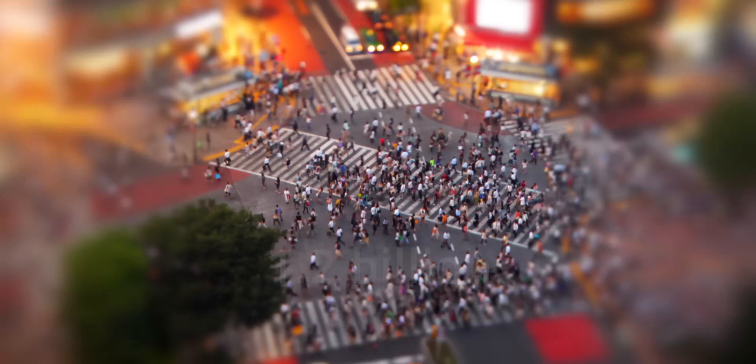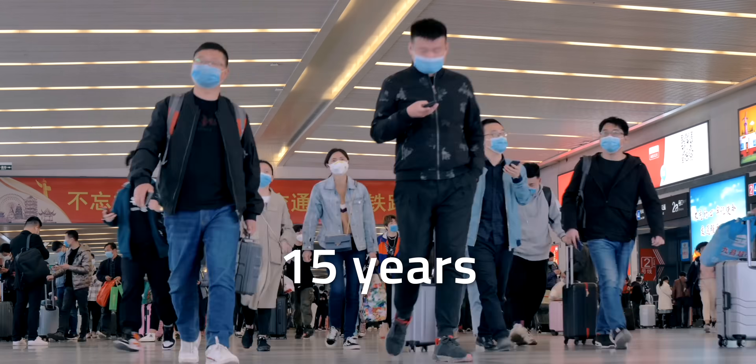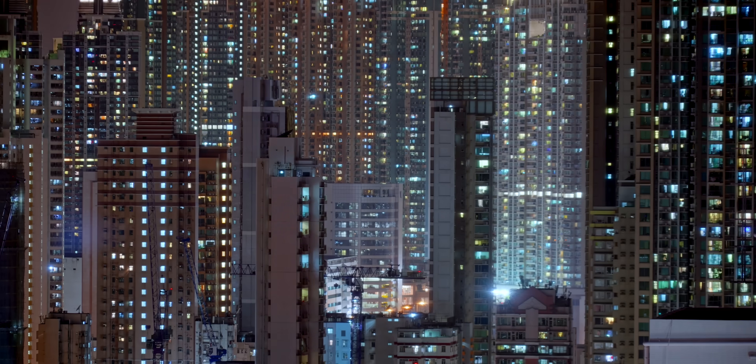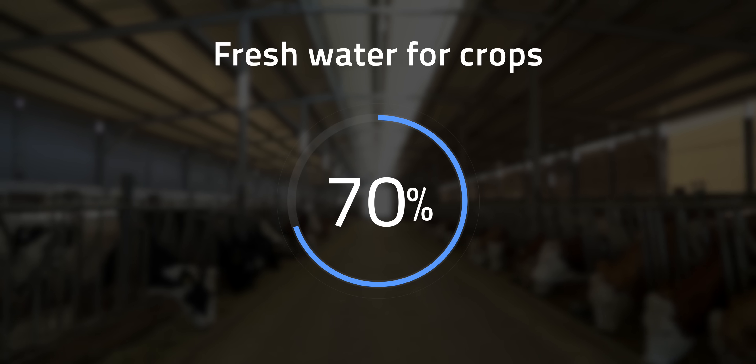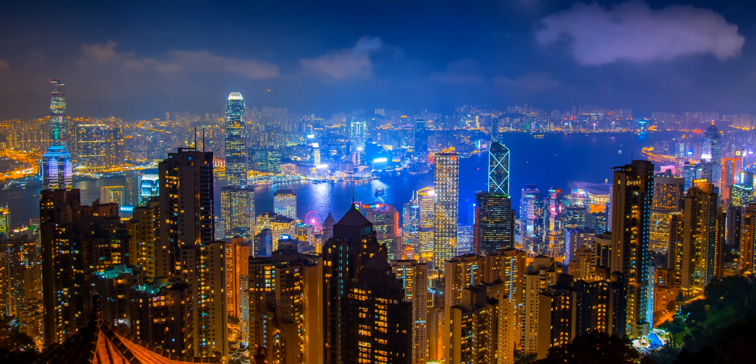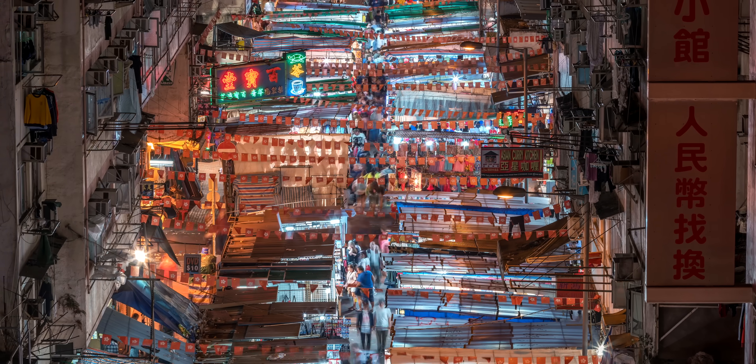We have a world population expected to grow by 1.2 billion people within 15 years, coupled with the growing demand for meat, eggs, and dairy, which soak up over 70% of fresh water for crops, plus electricity demand that's growing even faster than the population growth. What are we supposed to do about all that?